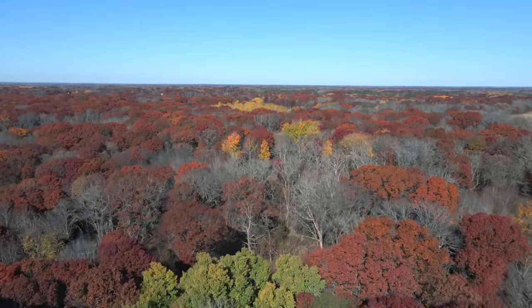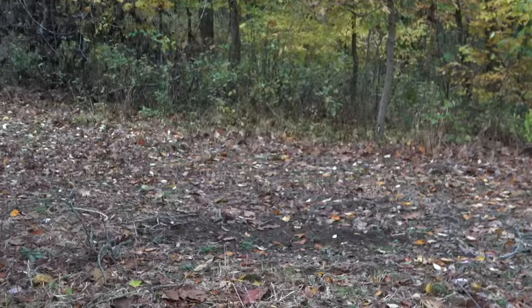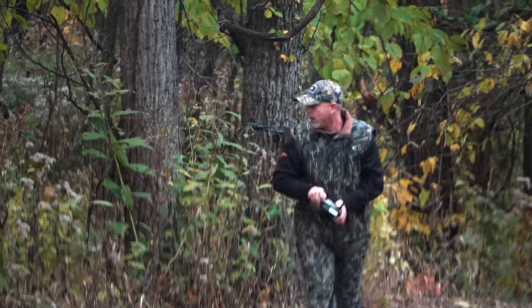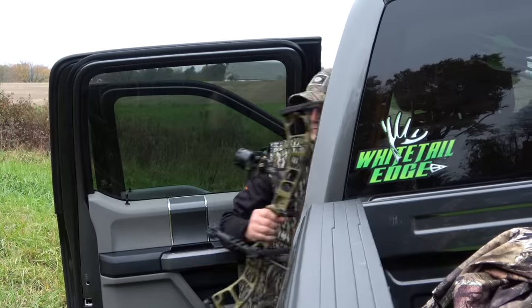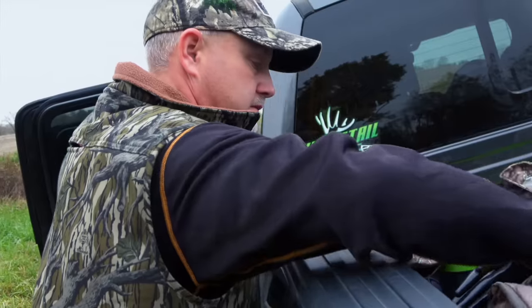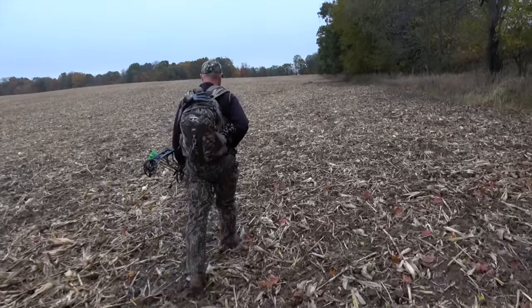I'm going to check some scrapes, freshen them up, and maybe do some jockeying — move cameras around to where some aren't getting as many pictures. I'll shoot either one of these deer, but I have a feeling the eight is going to be the deer I see the most. I think the ten kind of travels between my farm and another farm I have permission to hunt. Whichever deer gives me the best opportunity, I'm probably going to go after.